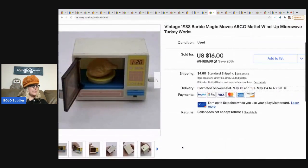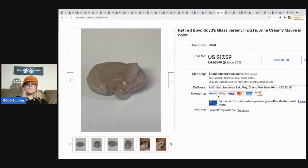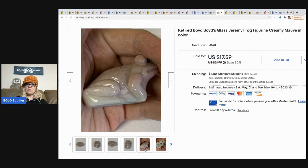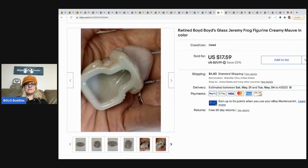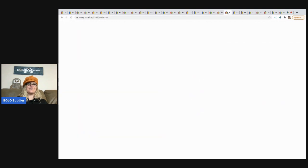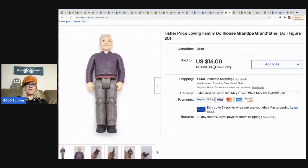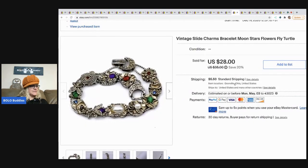I didn't do a video on the vintage wind-up microwave. I sold it for $16 and the buyer paid shipping. The next item is another Boyd's frog — this one sold for $17.59 plus shipping. It was a little more unique in color. I think that was my last one, so I'm sold out of the frogs — I do still have some Boyds bunnies left. The next item is this Grandpa Loving Family figure. I picked these up at garage sales and thrift stores wherever I can get them, and sold this for $14, buyer paid shipping.